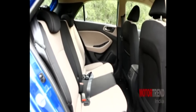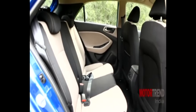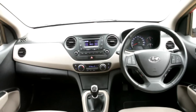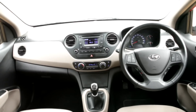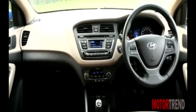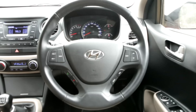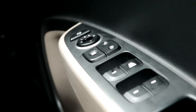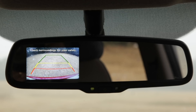Space-wise, the Elite i20 also wins with more space, legroom, and more importantly shoulder room for three at the back, thanks to its wide design. The Accent wins when it comes to boot space though. When it comes to features, choosing between the two becomes really difficult as both do really well — both cars share many features like push-button start, rear AC vents, multifunction steering wheel, automatic climate control, dual front airbags, Bluetooth connectivity, and rear parking camera.